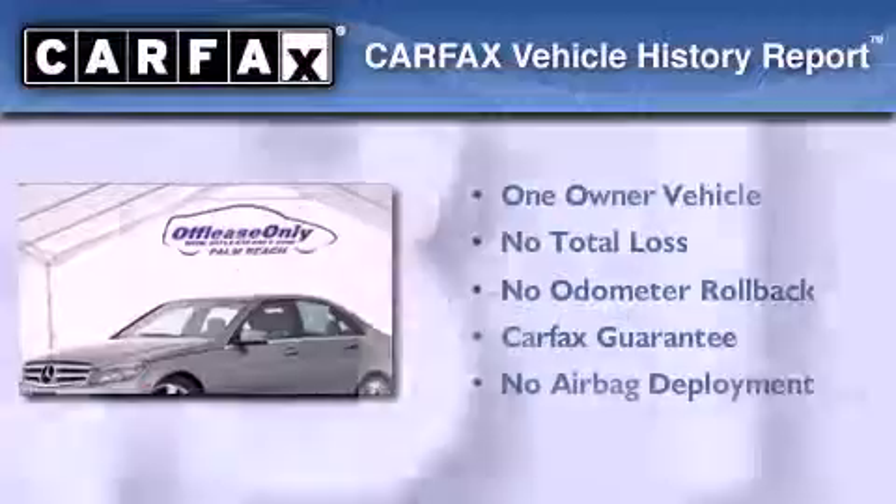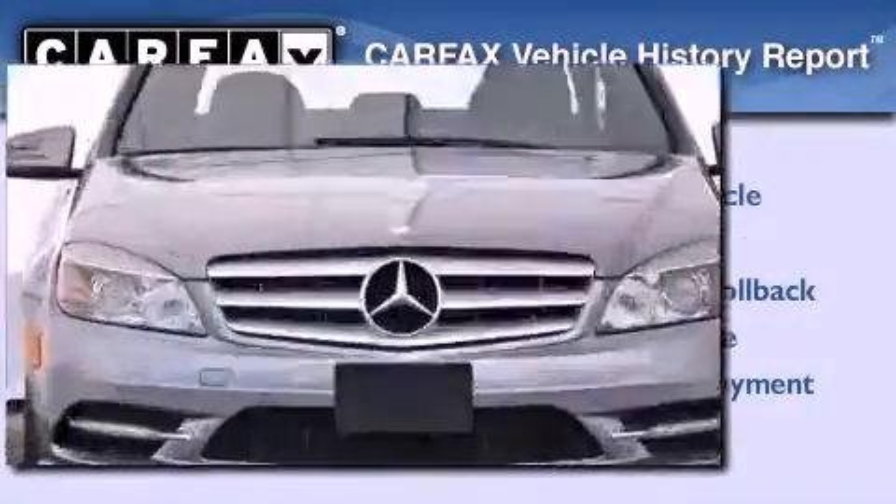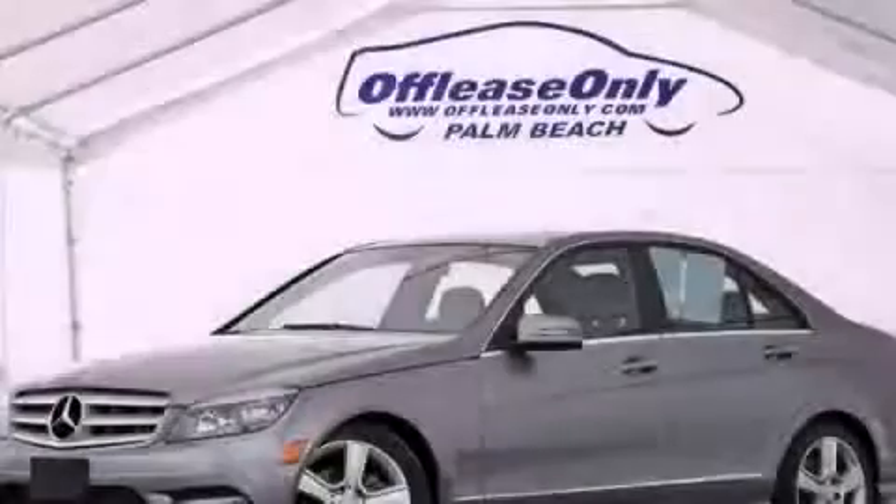This Mercedes has had only one owner and it qualifies for the Carfax Buyback Guarantee. Please call today to reserve this vehicle for a test drive.